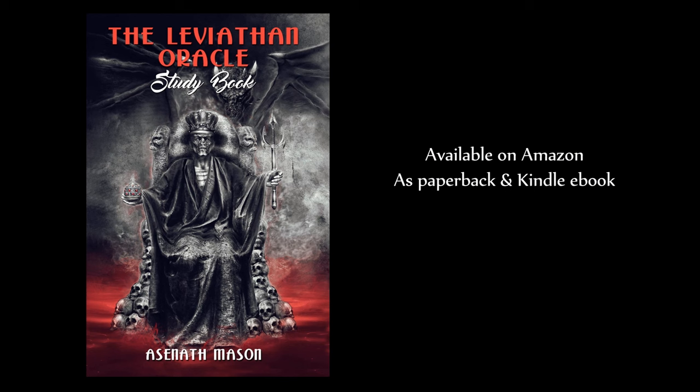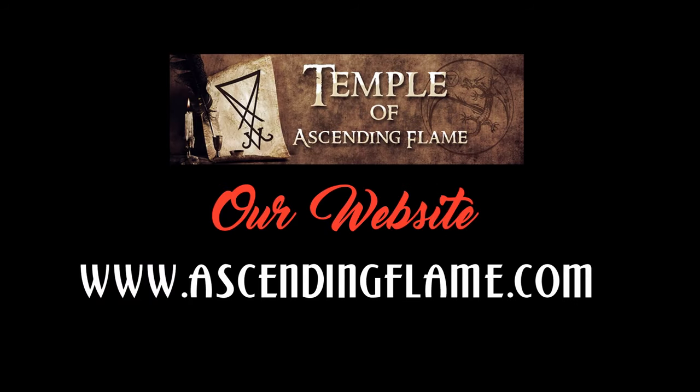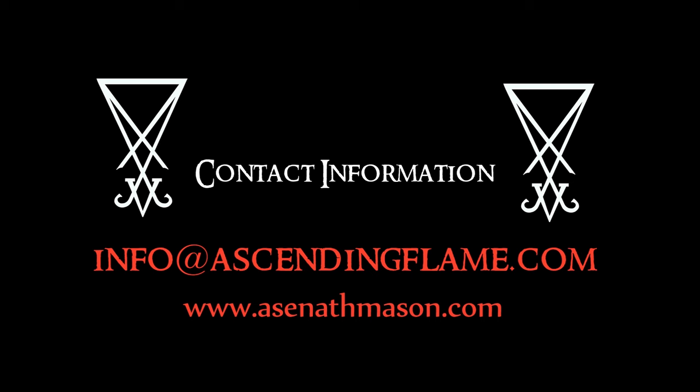Finally, I would like to thank everyone who participated in the discussions of the Temple study group, especially those who joined our Zoom meetings. I enjoyed those meetings very much, and with this book I would like to give other practitioners a chance to find out about our insights and observations about this Draconian deck. More essays, rituals, and other information regarding the Temple, our projects, and upcoming publications can be found on our website, ascendingflame.com. If you have any questions about the publications, feel free to email us or contact me directly from my website, asenathason.com. Thanks for joining us!